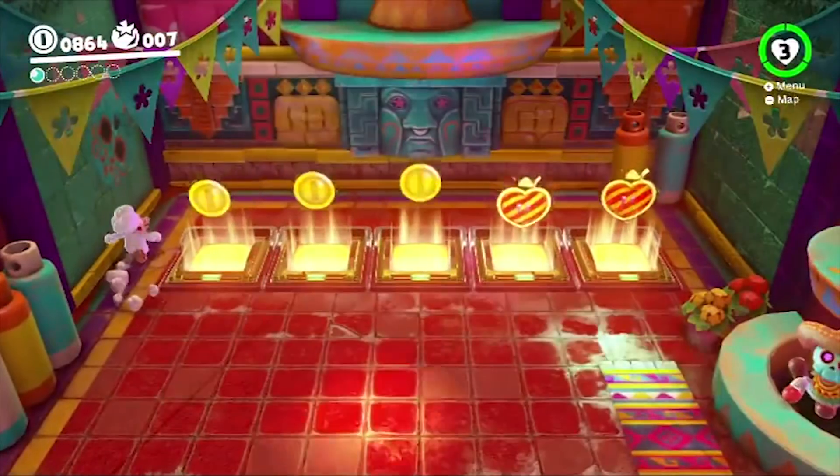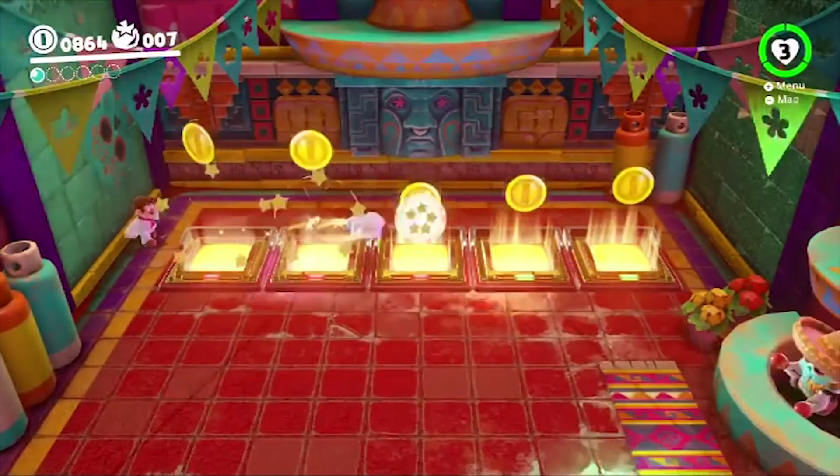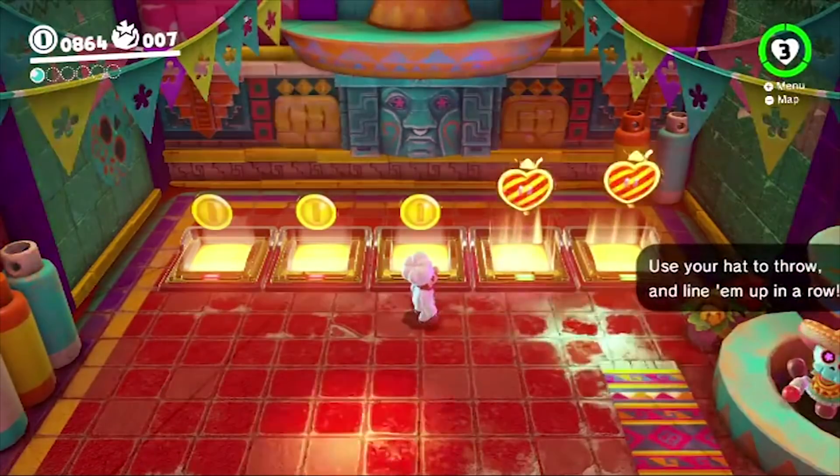Super Mario Odyssey on the Switch is so effortlessly good at everything that it casually tosses out minigames so good that they could be a full game in their own right. And yet they feature once and never return.